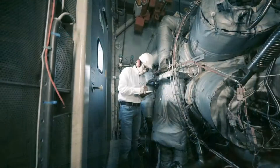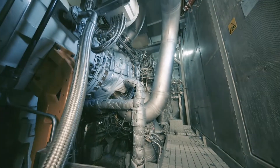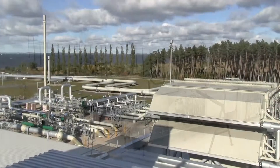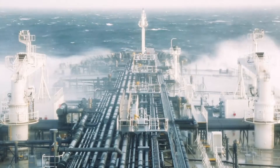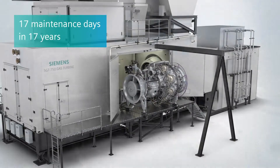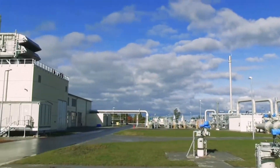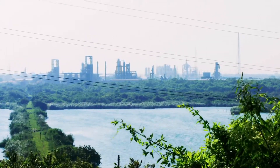The gas turbine is delivered as a complete package including all supporting systems. We offer one standard package for onshore power generation or mechanical drive applications, and one adapted package for offshore solutions, including roll and pitch and single lift capability. Modular design supports easy maintenance and maximized uptime.